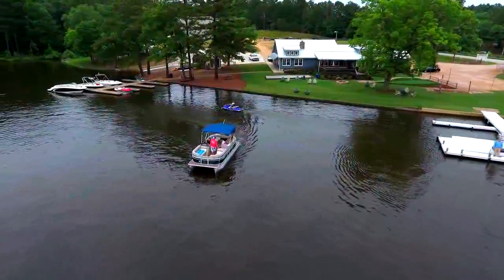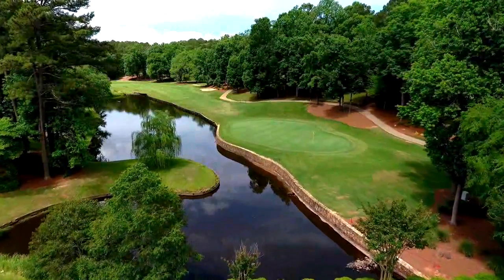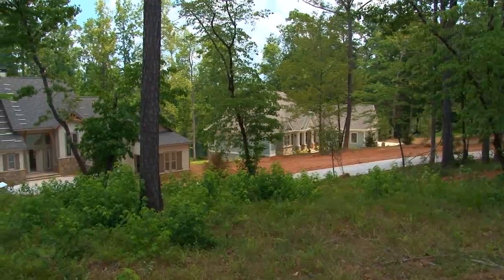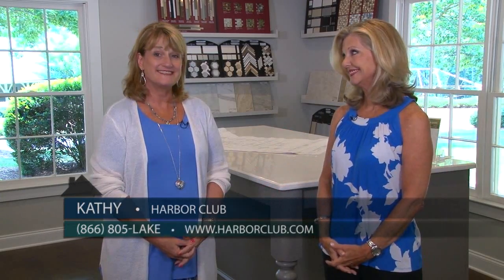We're at Harbor Club at Lake Oconee, and we love coming to this incredible and beautiful golf club community. Every time we come, there is something new happening here — all of it gorgeous. And in fact, Kathy is with us now to tell us about this incredible beautiful room that we're standing in. It's very special.